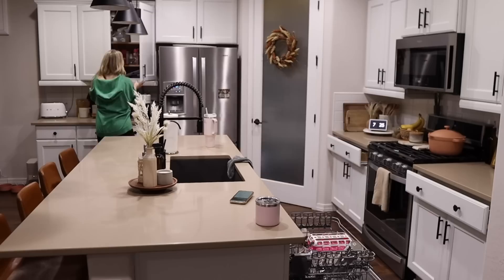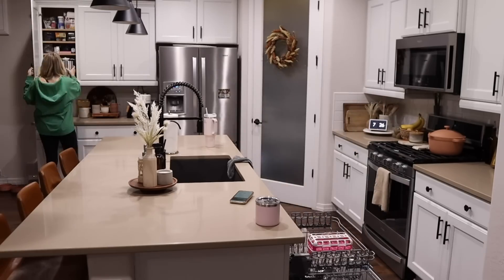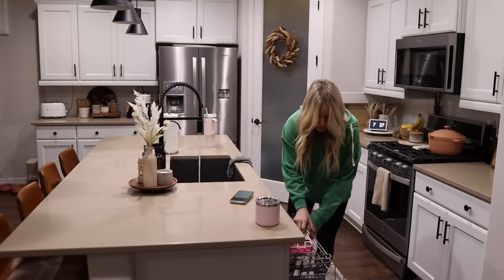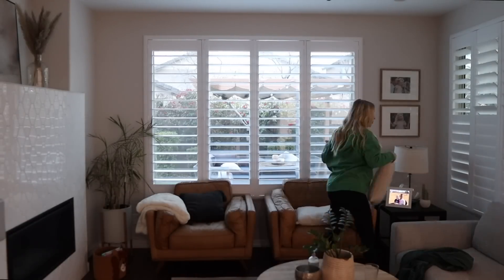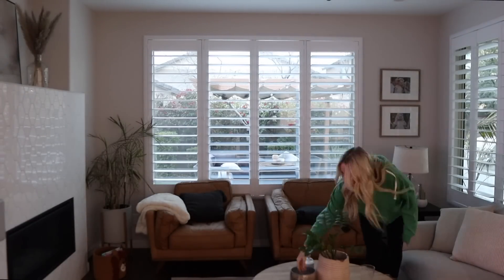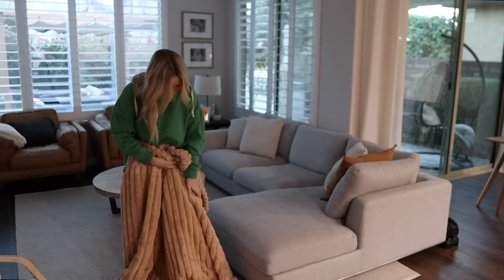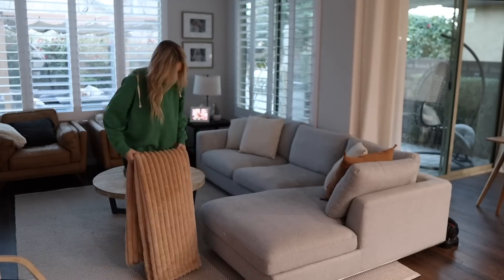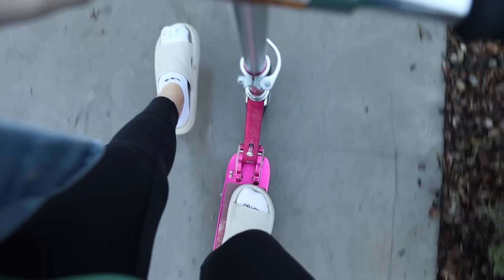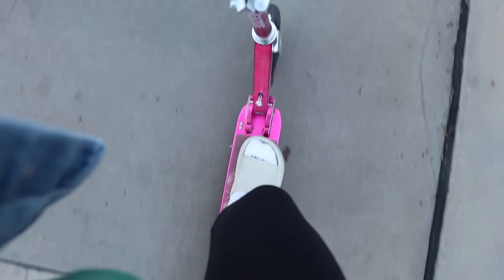This morning was awesome because I was able to give her my full attention, get her up for school, get her dressed, do her hair. After I got my daughter up and ready for school, I took her to school and we went on a scooter ride. We used to do this so much and we've been doing it a lot more recently. Now that I don't have a big old belly, I can ride scooters with her again.